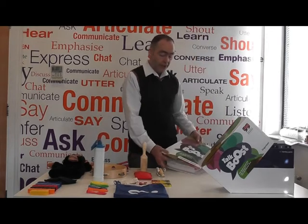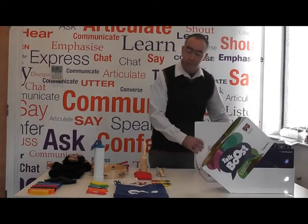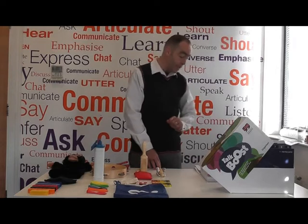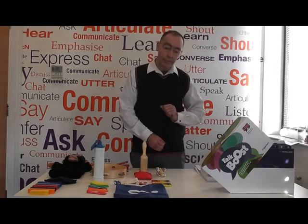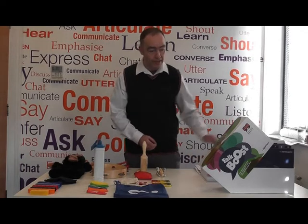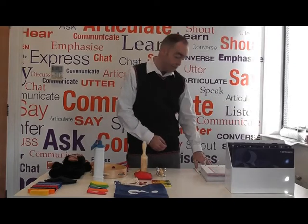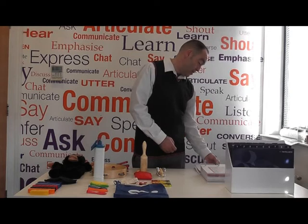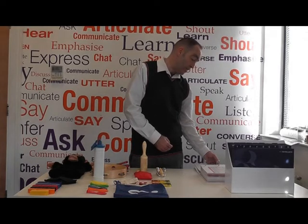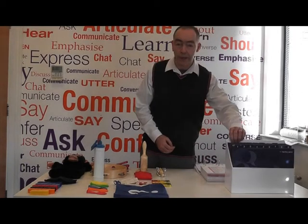Following the instructions in the intervention manual, what you do for each session is check the session plan first and foremost. I'm going to show you, for example, how we set up session one in week one. First of all, I check the resources I need in the intervention manual. We need a set of toys and a set of bingo picture cards, referenced as number two and number three in the organizer.